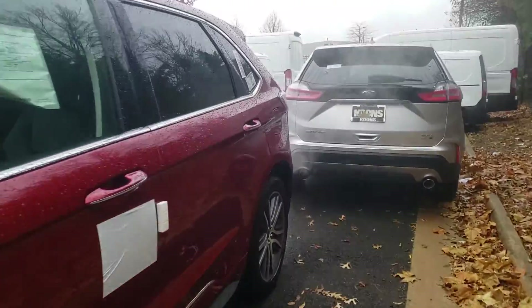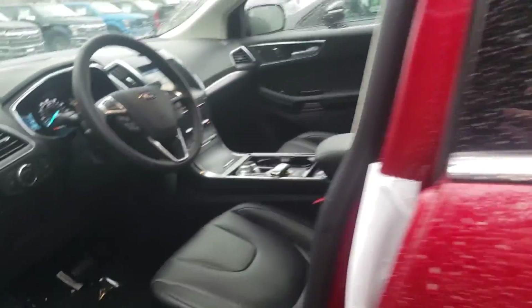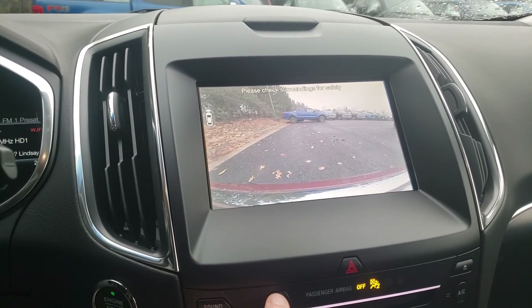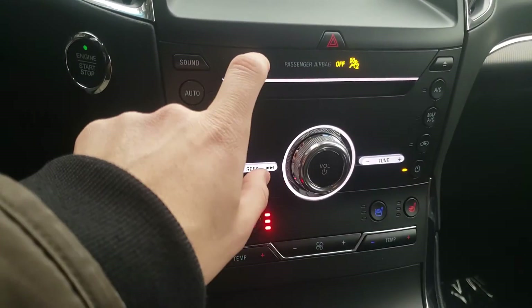As we discussed, it has a ton of the nice tech features — the blind spot indicators, adaptive cruise control, lane keeping, as well as additional cameras. You have your front-facing camera there as well, and both heated and cooled seats, as well as navigation, of course.